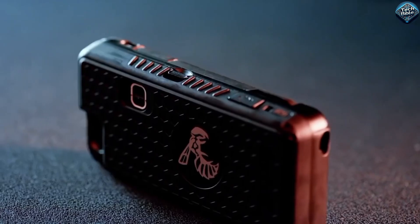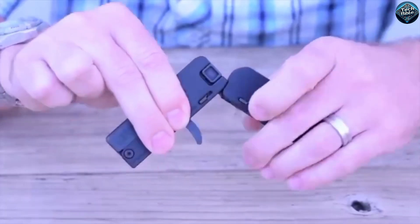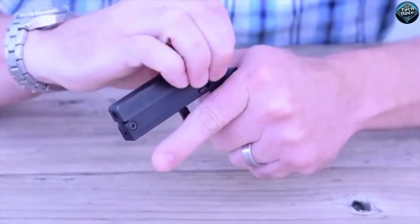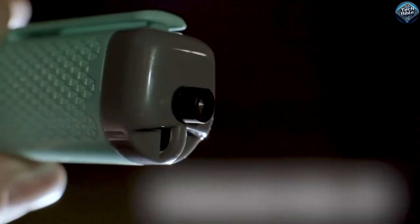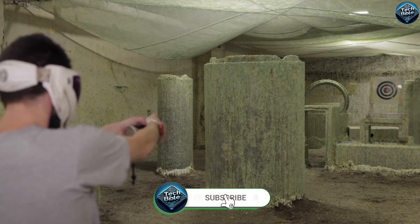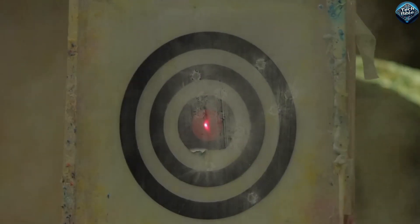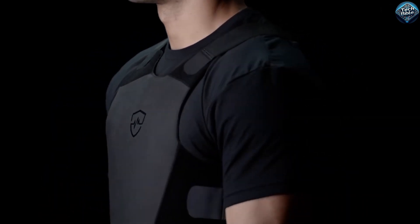These self-defense gadgets offer a range of features tailored to different needs and preferences, ensuring you can find the right tool for your personal safety. Whether it's the innovative stun gun of the Yellowjacket Self-Defense Phone Case or the sleek design of the Trailblazer LifeCard, there's a solution for every situation. Stay safe and be prepared with these cutting-edge devices designed to offer peace of mind and effective protection.